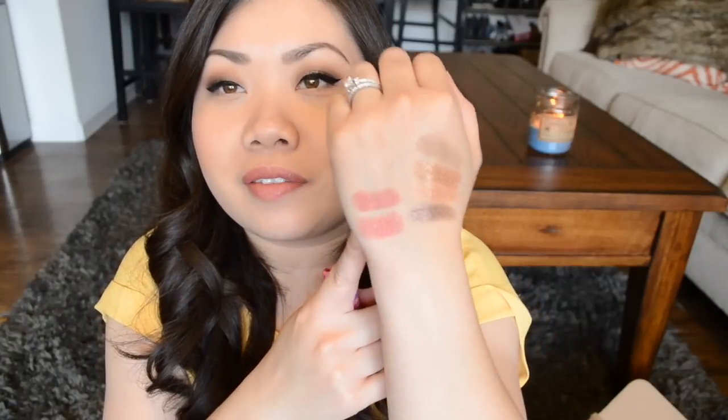I swatched both to compare — they're kind of different, slightly. The new one on top seems a little more plummy, the old one on the bottom looks a little more nude. They're very very similar though, and the formula still seems the same — both equally balmy looking, which is good. It's not a hundred percent identical but it's still really pretty, so I'm not super bummed about it.